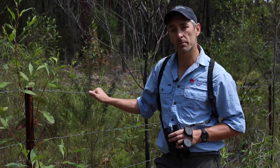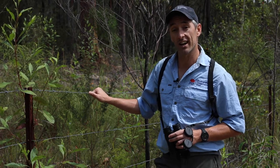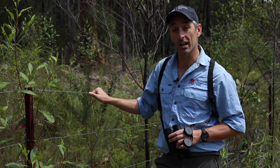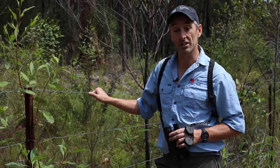Today I'll be going over some important things to consider when choosing appropriate fencing for your conservation area. The BCT has developed guidelines to assist landholders in making decisions when it comes to fencing, and we encourage you to refer to these guidelines in addition to watching this video.